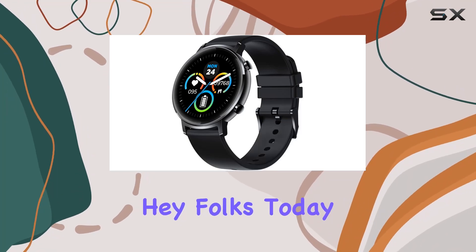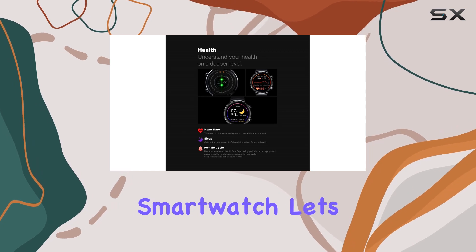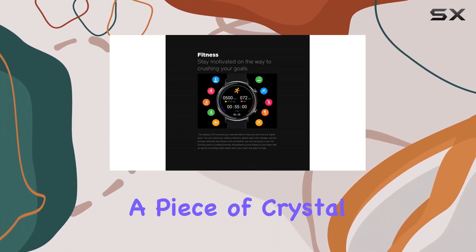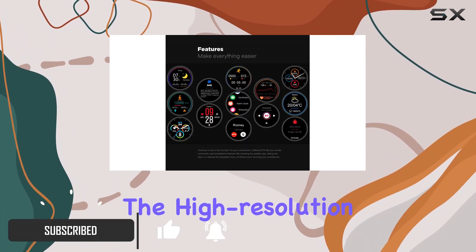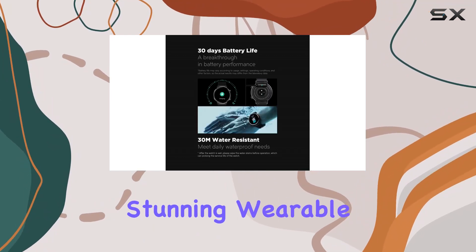Hey folks! Today we're diving deep into the Zblaze GTR Health & Fitness Smartwatch. Let's talk design first — the 2.5D curved glass is like a piece of crystal jade, giving it a sleek and slim profile. The high-resolution touchscreen and dynamic curves of the metal body make for a comfortable and visually stunning wearable.